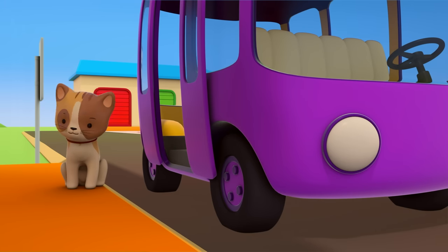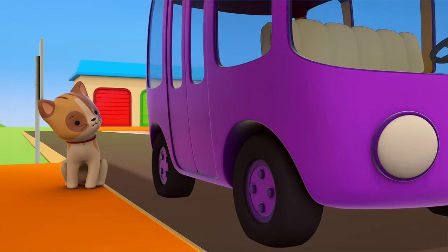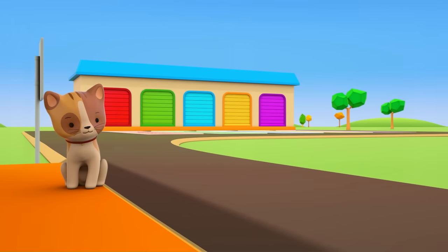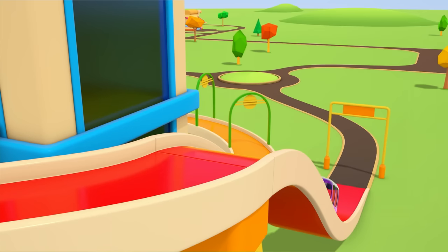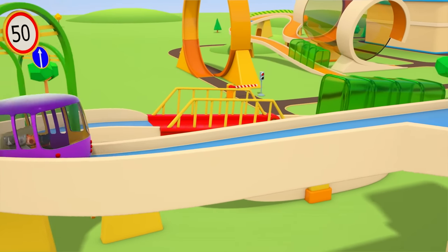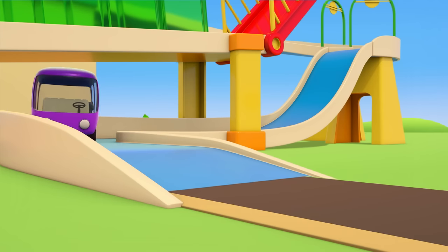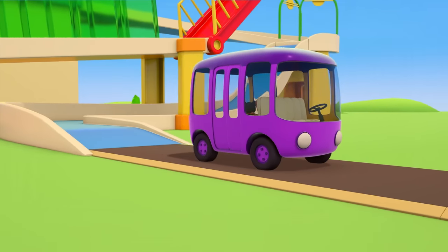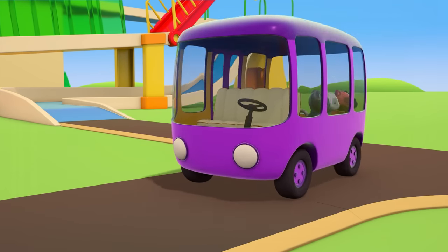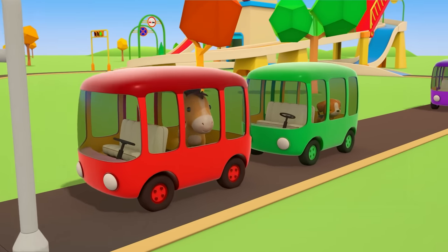One. Two. Three. Four. Have a nice trip, kittens! What do you think — where did all the multicolored buses go? There they are, waiting at the traffic lights.